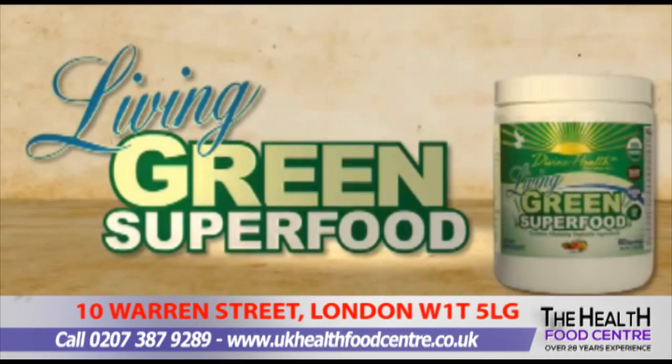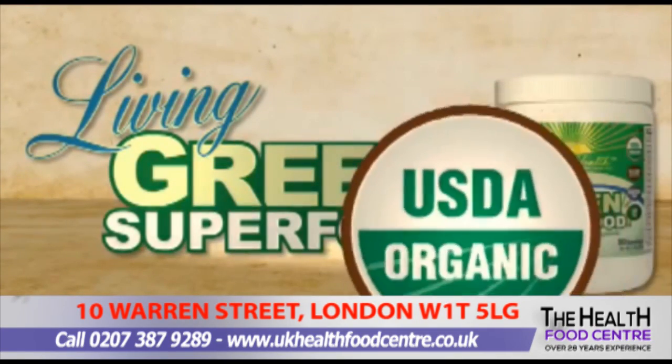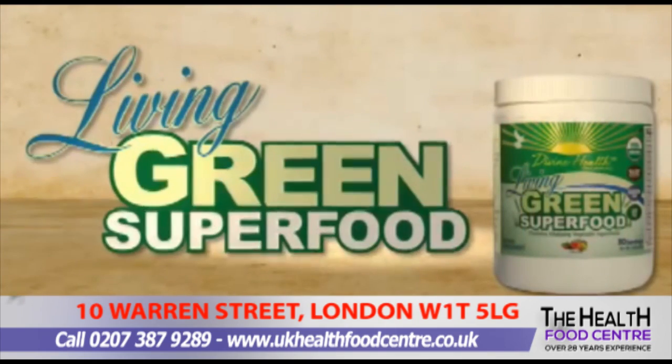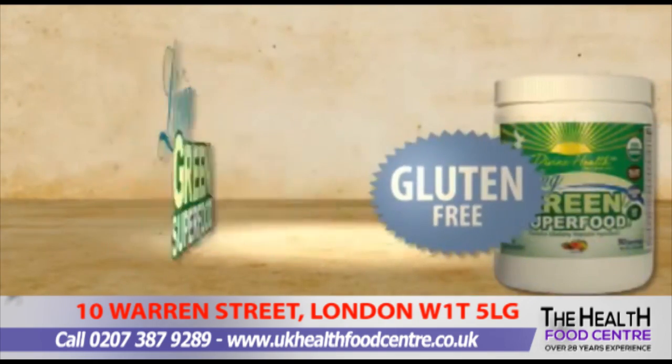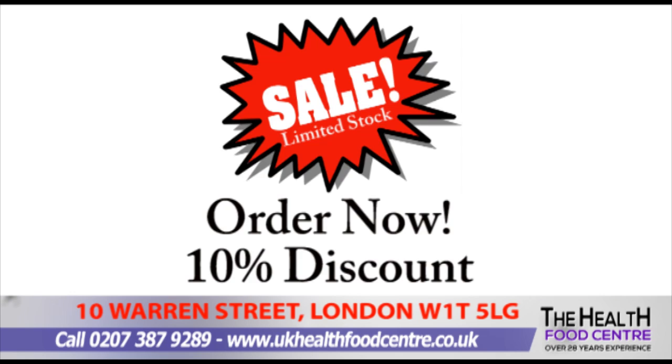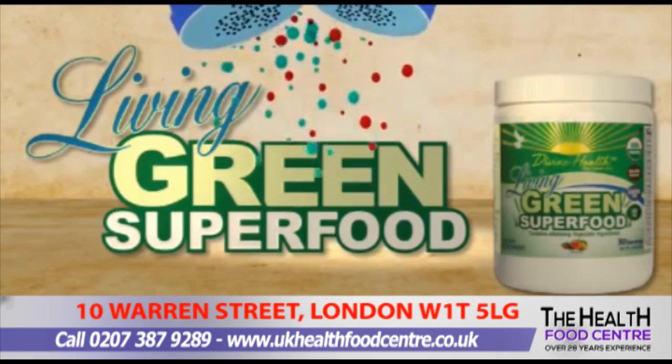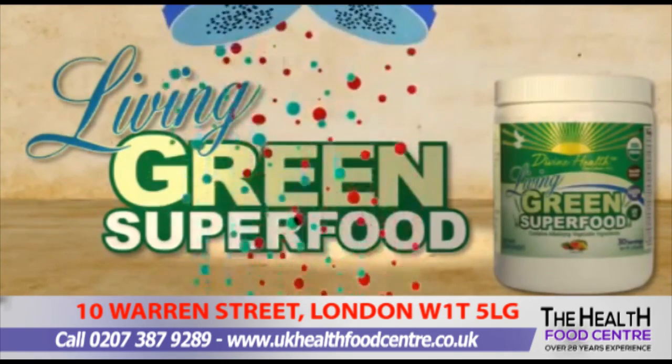Divine Health Living Green Superfood is a world-class blend of 100% USDA organic ingredients. This unique product is 100% gluten-free and 100% soy-free. And unlike other green formulas, Living Green Superfood is sweetened with stevia and cinnamon, so it tastes delicious and doesn't increase the blood sugar.